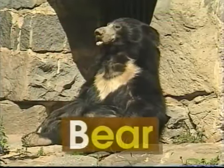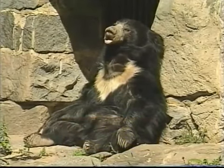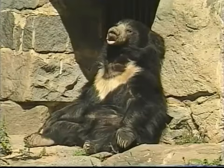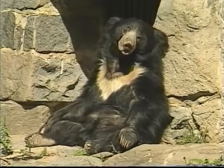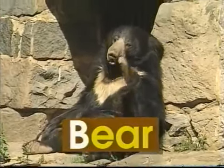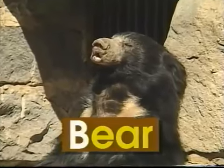B — uppercase B, lowercase B. B says 'b', like in bear. Look, see the bear resting in the sun? He looks rather sleepy. Nap time has just begun. The word bear begins with the letter B. B says 'b', bear.